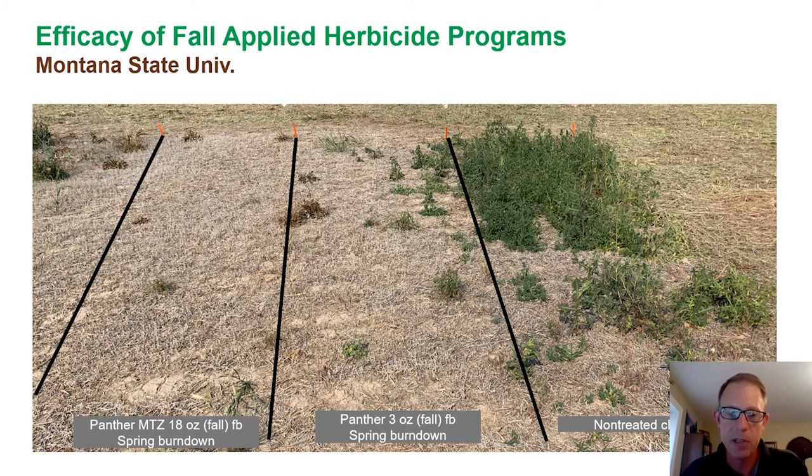So either one after eight months shows obviously great control, but really remarkable what that additional metribuzin brought to the table. Panther is a staple — a foundational product in those western geographies. Panther MTZ could be an option for areas that have really high weed pressure and need even longer, more complete control.